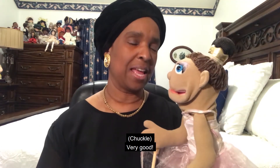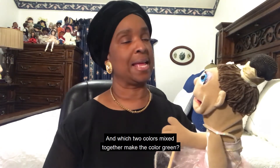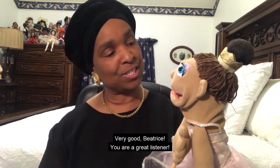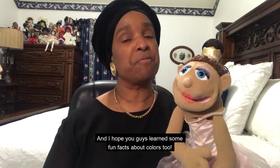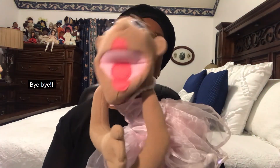Very good. And yellow and blue make green. Very good, Beatrice. You are a great listener. And I hope you guys learned some fun facts about colors too. Well, that's all that we have for you today. Hopefully, we'll see you next time. Bye-bye! Bye-bye.